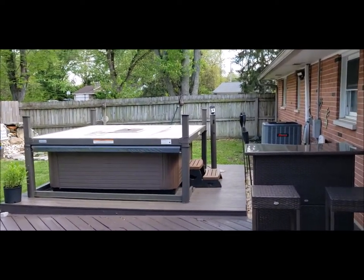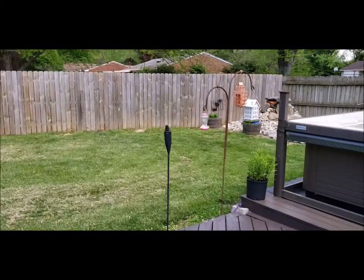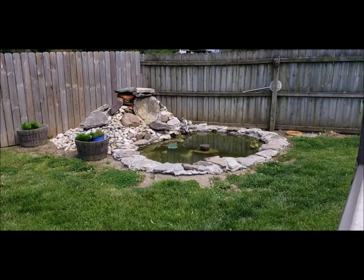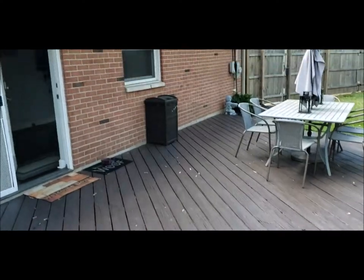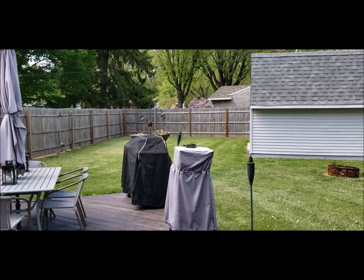The hot tub does not convey, but it is negotiable. Also, the koi pond — forgot to point out the beautiful koi pond. The deck is in good shape. Schedule your showing today — this will not last long. Thank you for taking the tour.